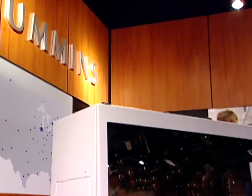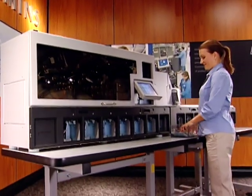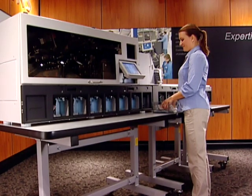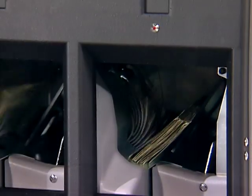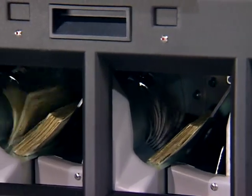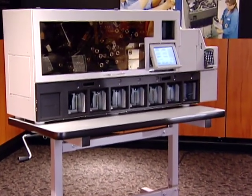At 1,000 notes per minute, the Cummins JetScan MPS4200 can denominate, authenticate, face sort, and fitness sort mixed currency all in a single pass. The JetScan 4200 has all of the needed features and capabilities of much larger, more expensive systems, and it is much faster for greater throughput. The eight pockets on the standard model can provide single pass processing for many applications.